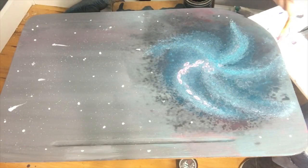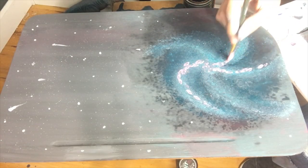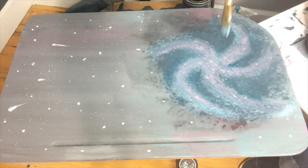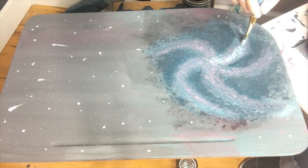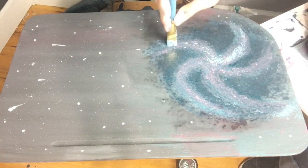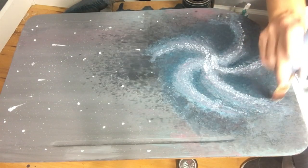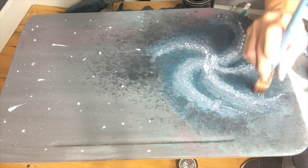I used sea glass, mermaid tail, and a mix of carnival red and vintage linen for the pink, followed by straight vintage linen to create the spiral. I went back in and shaded with bohemian blue — and don't forget to have a spray bottle with water to make the spiral edges fade into the dark abyss.